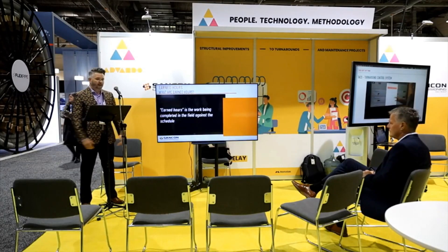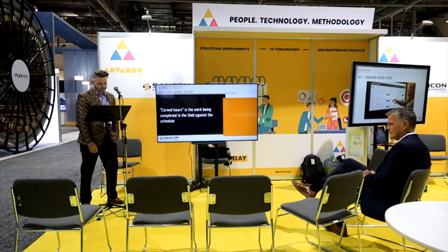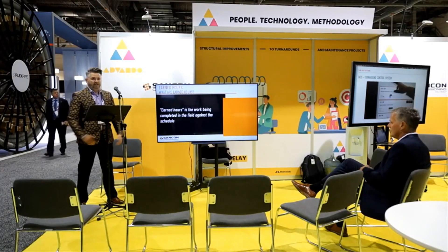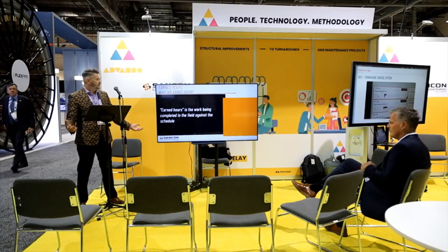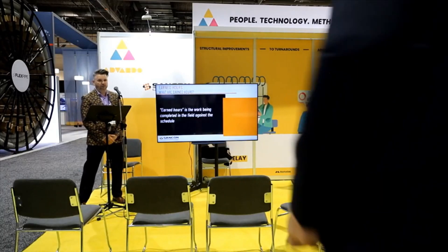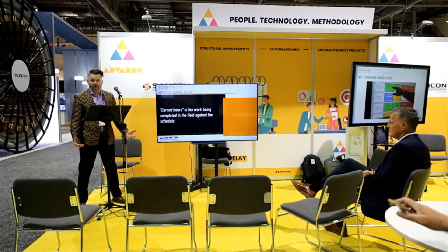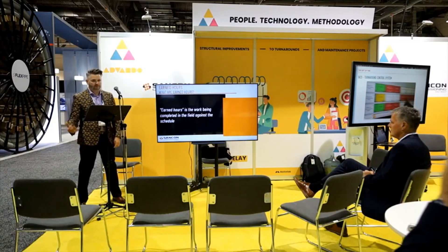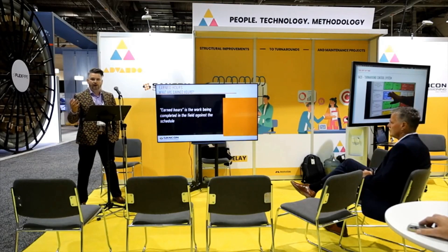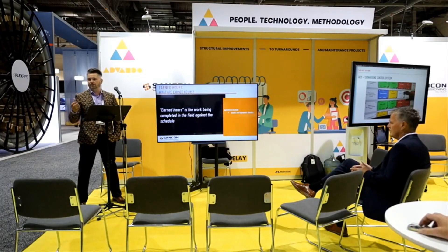The next thing we really need to identify is: what are earned hours in commissioning? We want to look at the activities that are scheduled in the commissioning process — our static and dynamic checks, our walk-downs, our operational supports, any vendor checks, witness points, other inspections. We really need to identify what is going to be the earned hours in this project. This is going to be our baseline for our schedule.